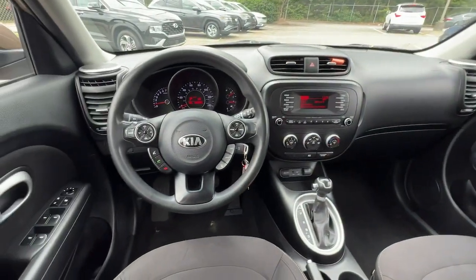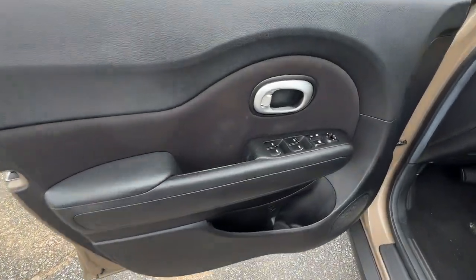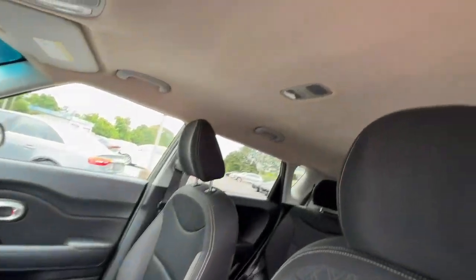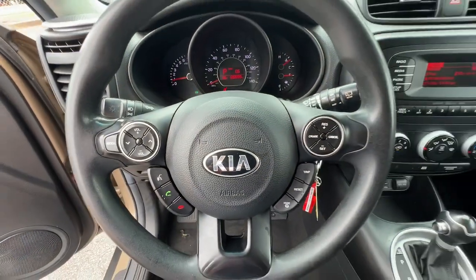Satellite radio, Bluetooth connection, aluminum wheels, steering wheel audio controls, stability control, intermittent wipers, traction control, pass-through rear seat, tire pressure monitoring system, passenger vanity mirror.